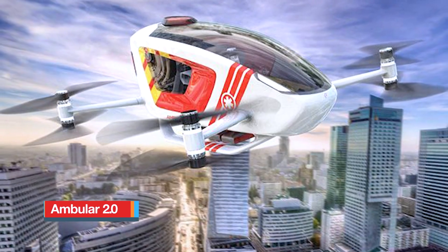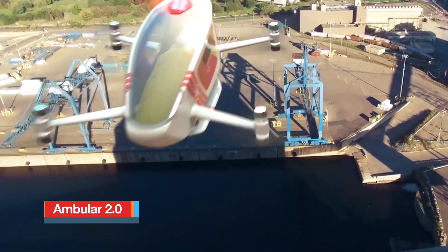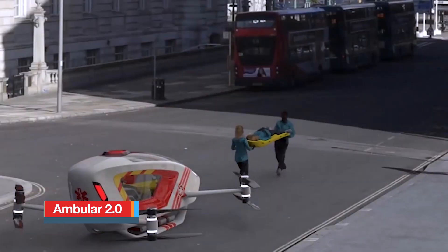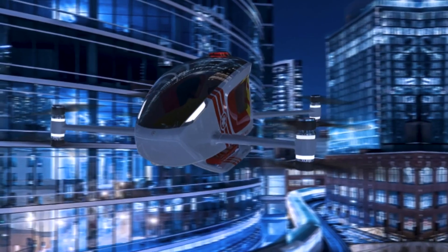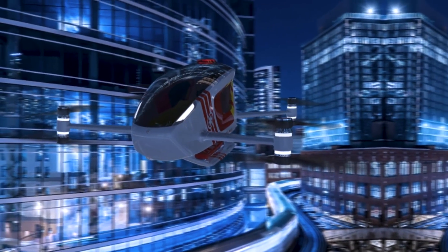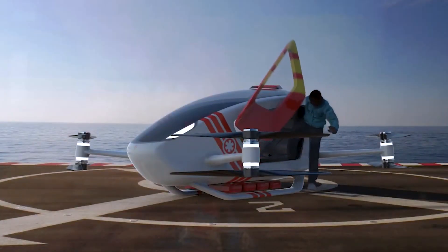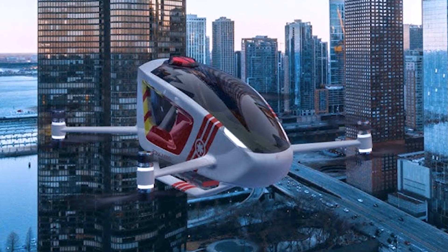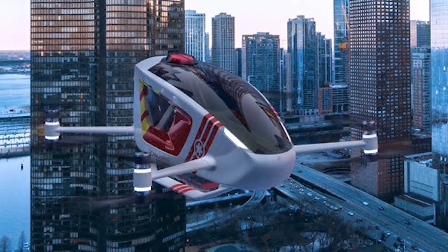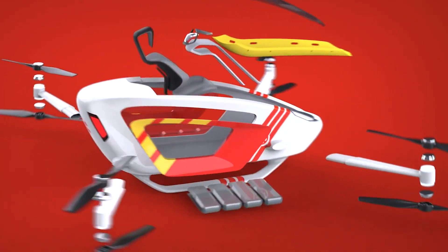Ambular 2.0 is a visionary open-source autonomous eVTOL crafted to revolutionize emergency medical response in bustling urban landscapes. Designed to swiftly and safely transport a paramedic and patient, it features a sleek multi-copter layout with four electric propellers that ensure reliable distributed propulsion.